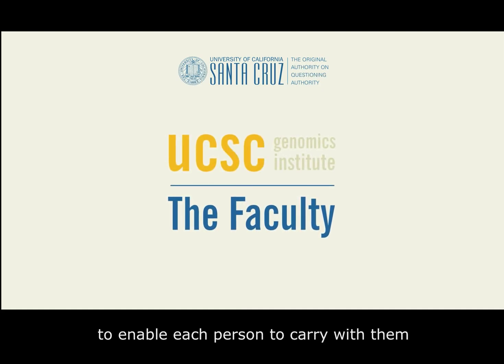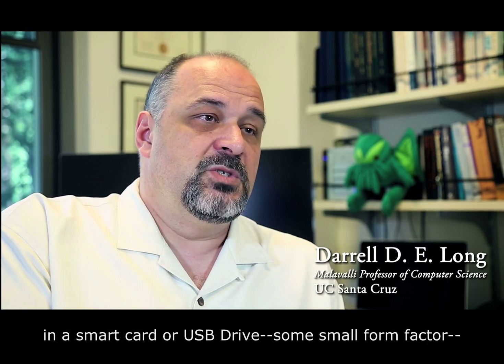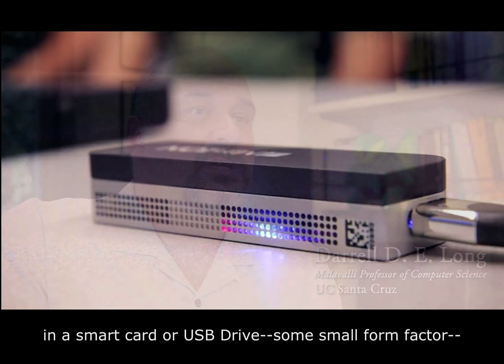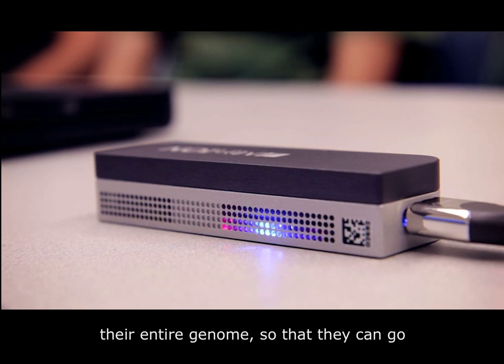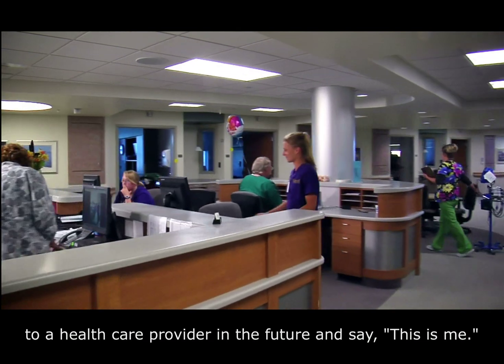One of our goals has been to enable each person to carry with them, in a smart card or USB drive or some small form factor, their entire genome so that they can go to a healthcare provider in the future and say, this is me.